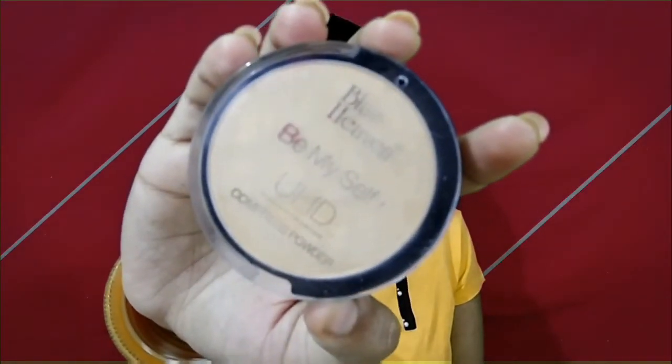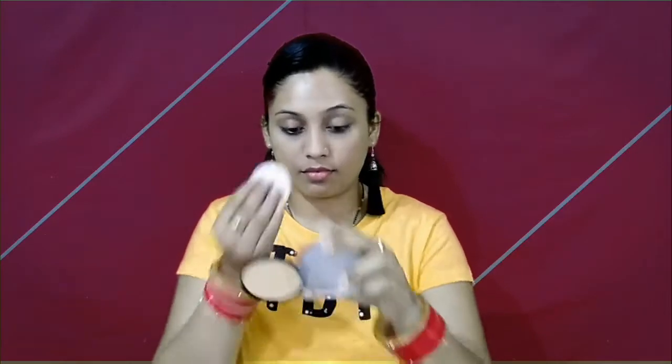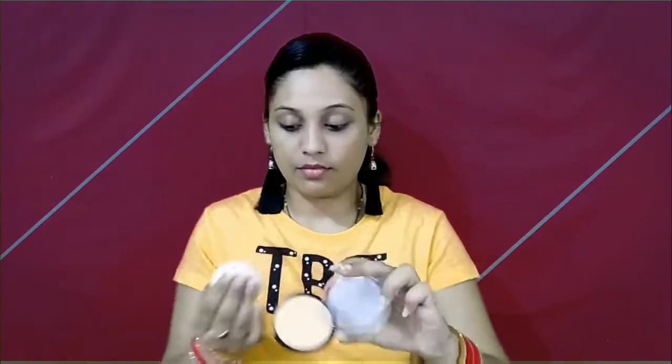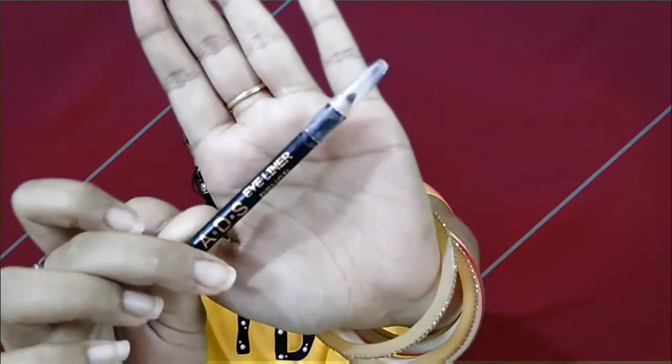Since it is summer, I have set my BB cream with this Blue Heaven UHD Be Myself Compact in shade 04. It is a very perfect compact. The texture is in between translucent and compact — it is not a compressed powder, it is a little loose. So it will be perfect for oily skin, will give you a mattified finish for a long time. It is very good for summer.